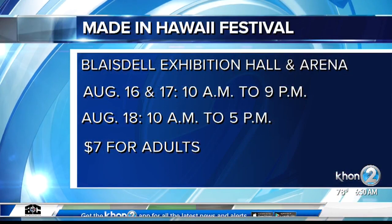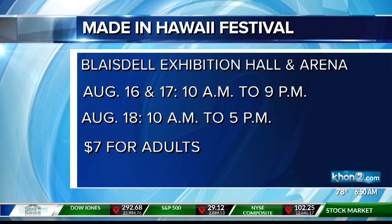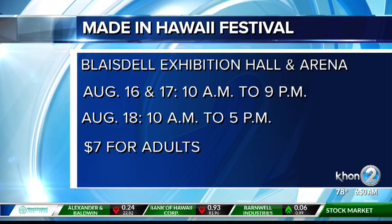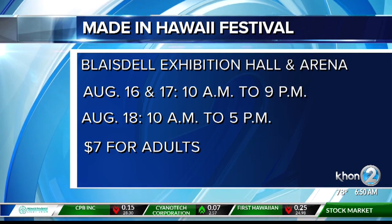You can check out Kimono Megumi at the Made in Hawaii Festival this weekend — August 16th and 17th, Friday and Saturday from 10 to 9, and Sunday August 18th from 10 to 5, at the Blaisdell Exhibition Hall and Arena. The cost is $7 for adults and free for kids 6 and under.